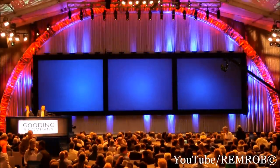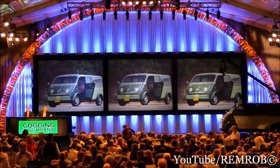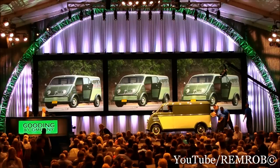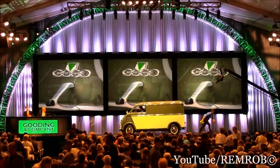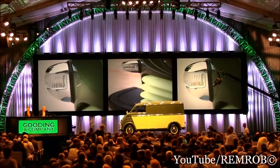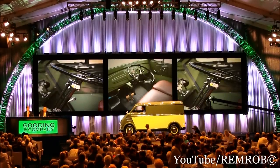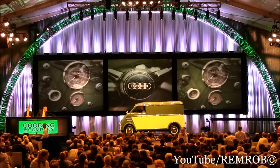Well done. Lot number 132. It's the 1956 DKW — I can't even pronounce this — Schnellluster Kastenwagen. Thank you. There we go. What a car. Incredible restoration. This is without a doubt the finest restored example we have ever had the privilege of offering. In fact, it is the only example we have ever had the privilege of offering.